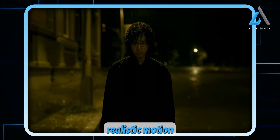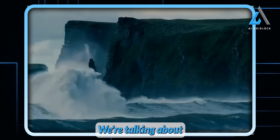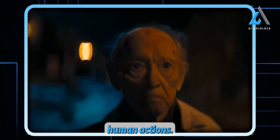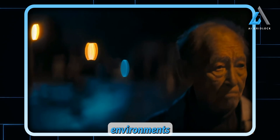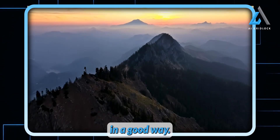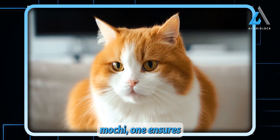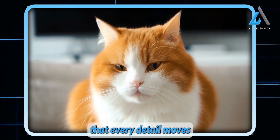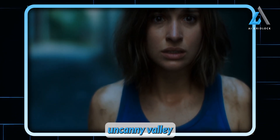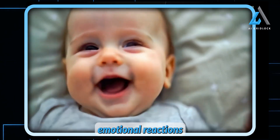Mochi One also introduces realistic motion dynamics and physics simulation that are game-changers. We're talking about fluid dynamics — how water moves — fur and hair simulation, and natural human actions. This makes the characters' environments come to life in a way that's so real, it's almost unsettling in a good way. In a scene involving water or a furry animal, Mochi One ensures that every detail moves in a way that feels grounded in reality, crossing that elusive uncanny valley where AI visuals become so realistic they start to stir emotional reactions in us.